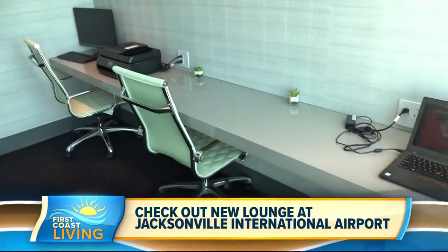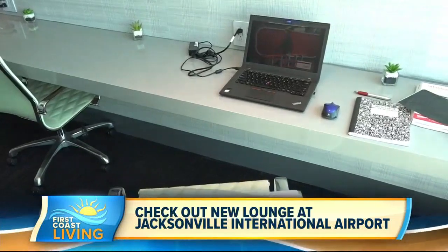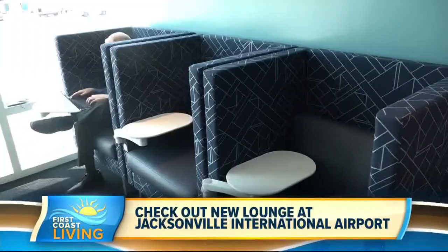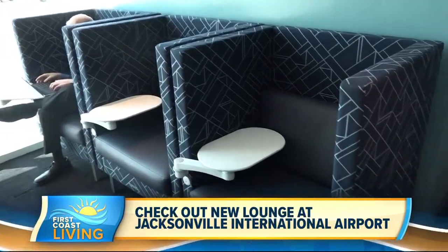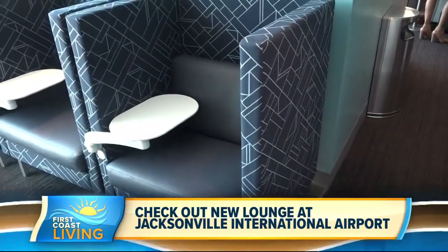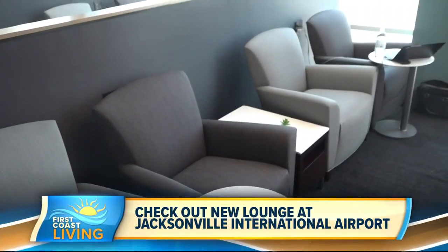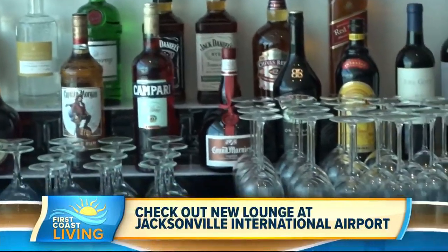If you want to work, we have our productivity zone — that's got desks and nice task ergonomic chairs. We also have privacy chairs where you can make a phone call. So you can get work done even when you're at the airport. Or if you want to have some leisure, you can move into our relaxed zone where you've got comfortable seating, and you can grab a drink in our replenish zone.